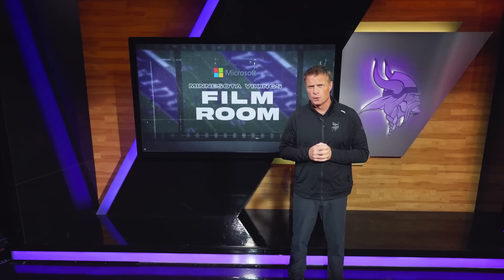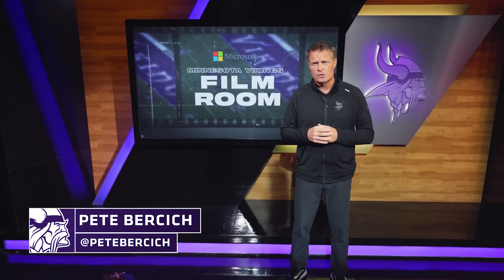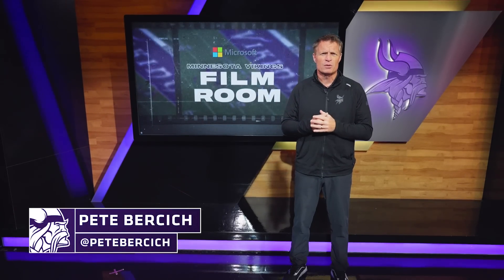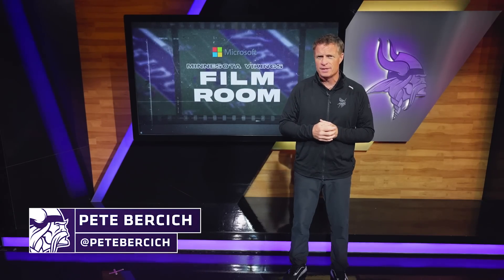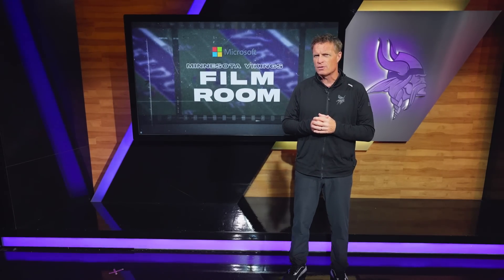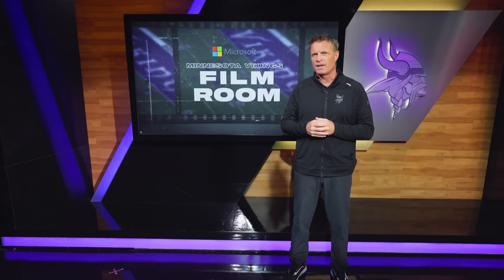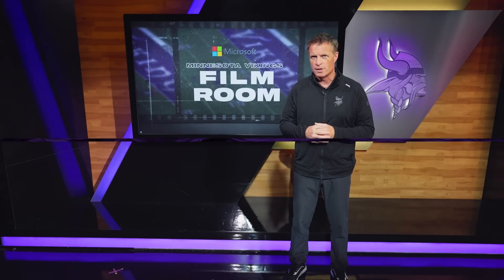Welcome back to another edition of Vikings Film Room, brought to you by the Vikings Entertainment Network. I'm your host Pete Bursich. Besides the obvious, what do the Minnesota Vikings have to do to finally get one in the W column? We're facing another winless team in the Los Angeles Chargers, so let's dive into the film and find out exactly what the Vikings have to do to get that first W.